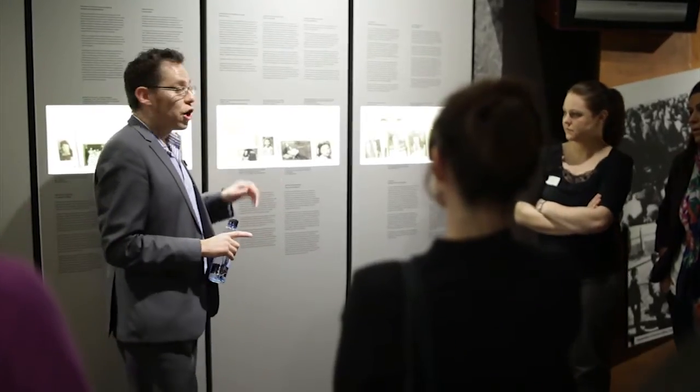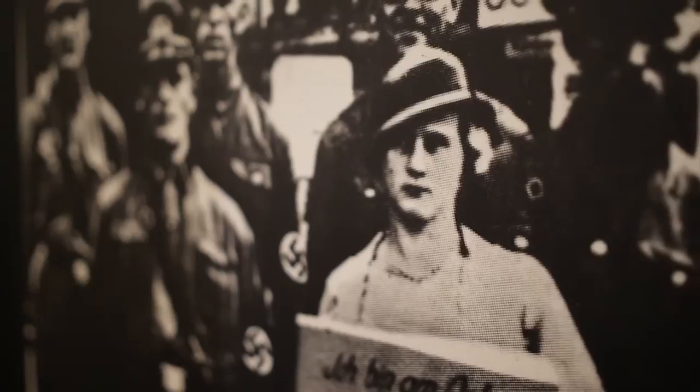At the Sydney Jewish Museum we have specialist educators who can provide specialised programs that meet the needs of the students in your class. The Sydney Jewish Museum is set up to teach some of the more sensitive areas of Holocaust history.